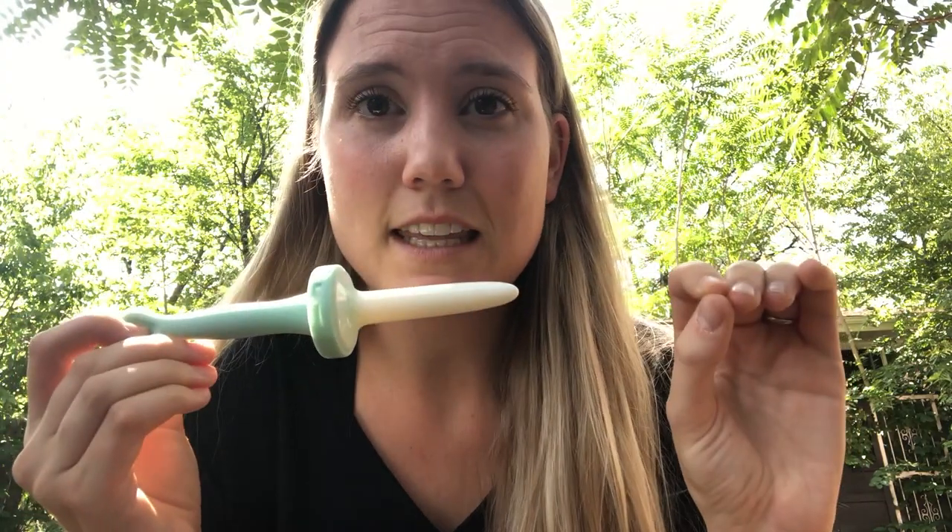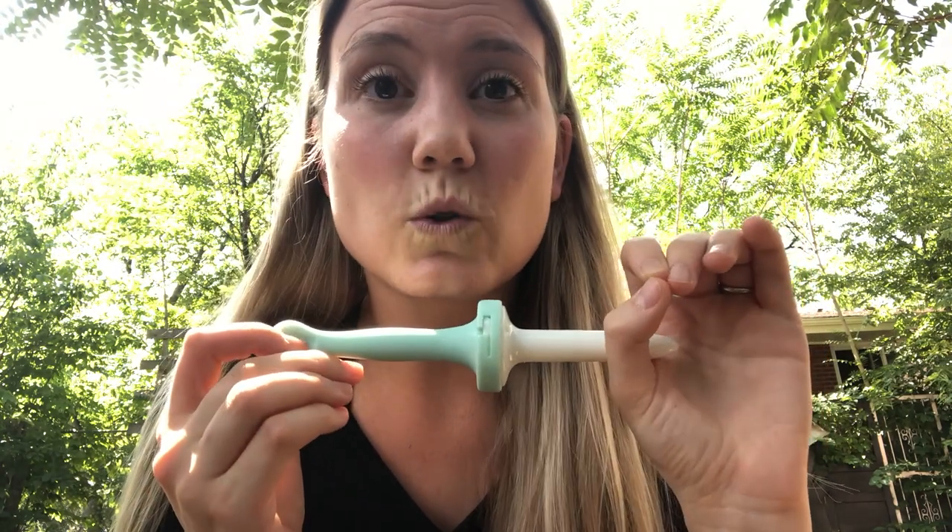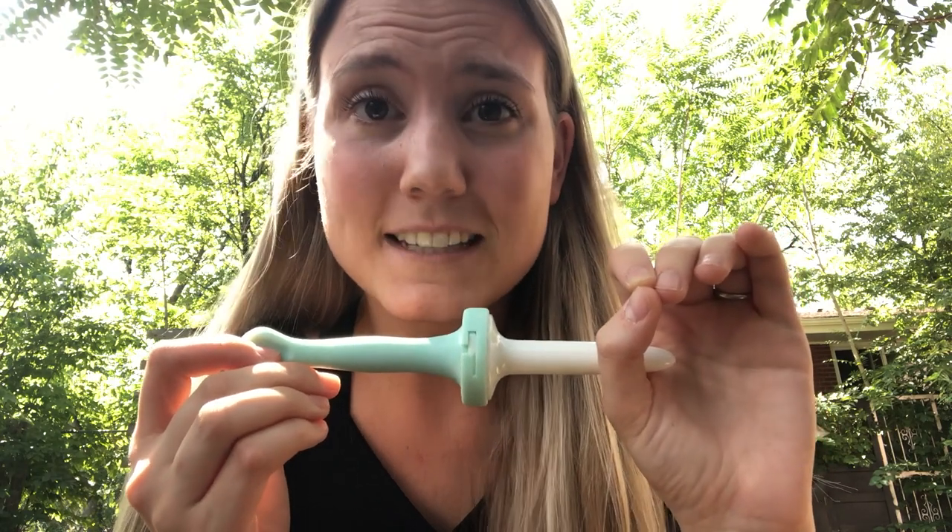My rule of thumb with dilator insertion is that you should be at no more than a three out of ten discomfort, where zero is nothing and ten is the worst. I stress discomfort rather than pain because stretching — like stretching your hamstring — can feel uncomfortable, and that's okay. But I don't want you in pain, because we're trying to retrain your brain that this isn't threatening. Slowly insert the dilator, keeping discomfort at or below a three out of ten.